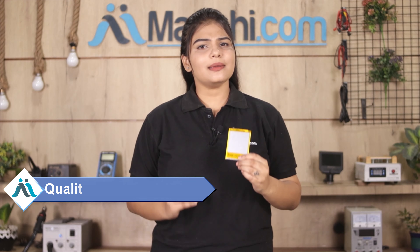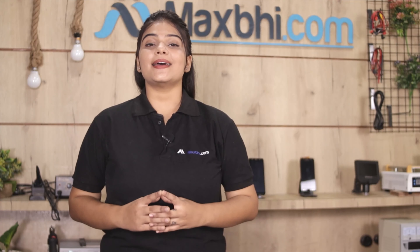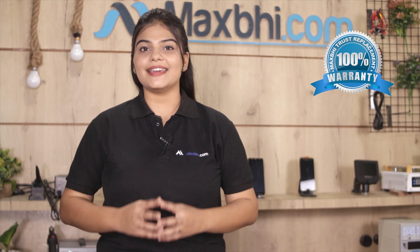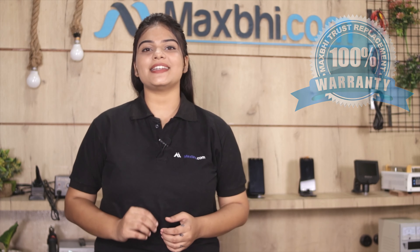This battery is checked and inspected by our quality team, and after quality is assured, the battery will be sent to you. With the Moto E4 Plus battery, MaxV Trust Replacement Warranty is included with your battery.